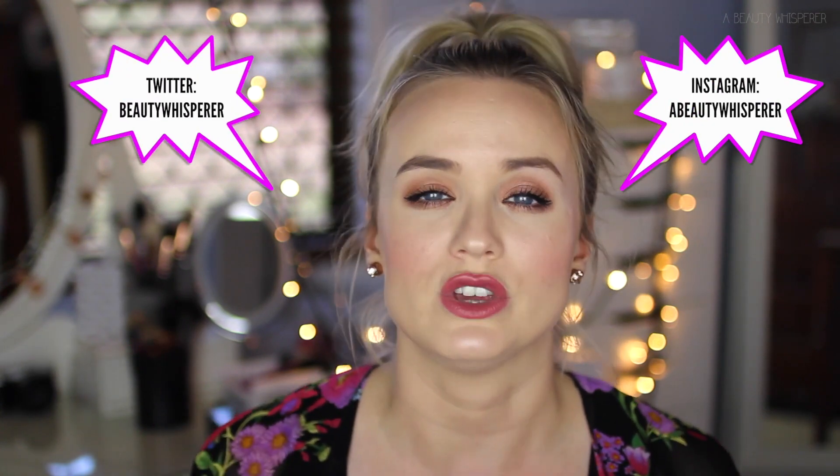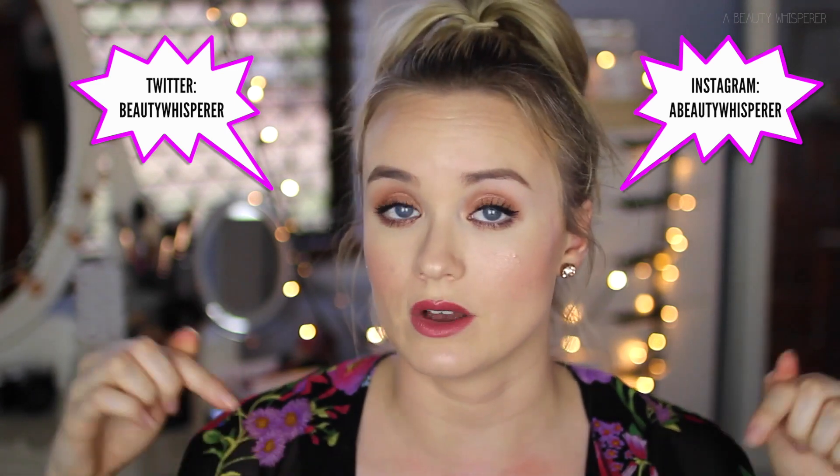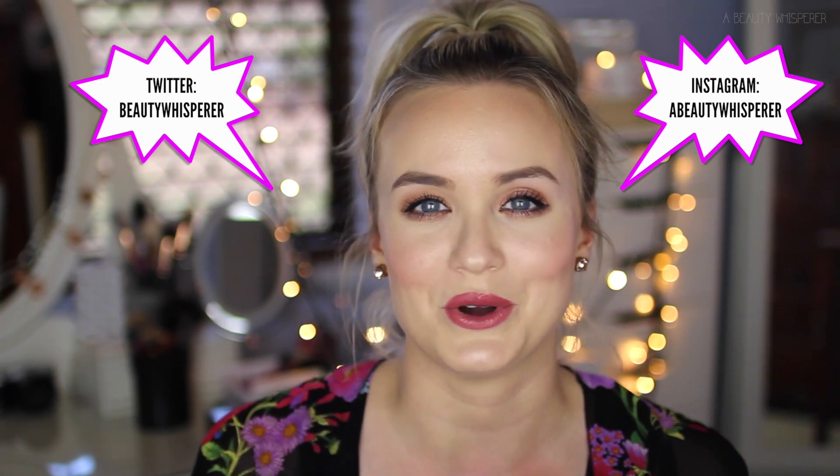So now onto the rules. You have to be subscribed to my channel. Leave a comment below letting me know what is your favourite thing about the current season you're in — in Australia we're going into spring but in the northern hemisphere you're going into fall or autumn. For extra entries you can follow me on my Instagram or Twitter and leave your handle in your comment so I can match things up. This competition will close on the 30th of September at 11:59 p.m.